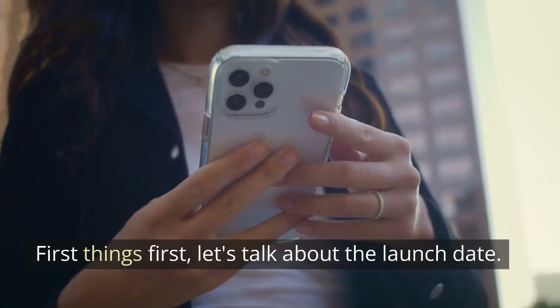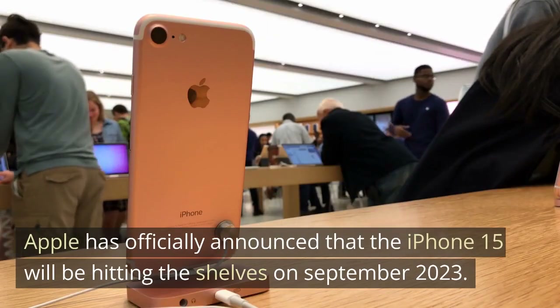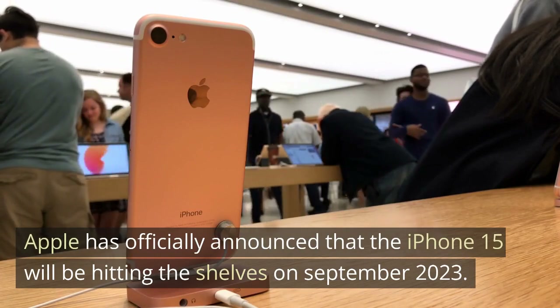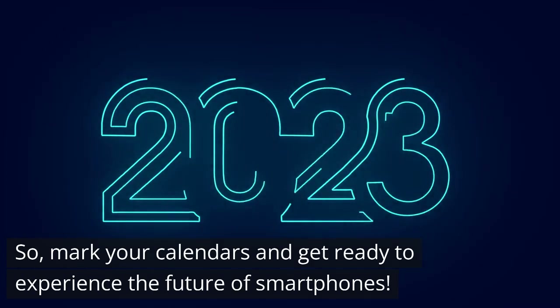First things first, let's talk about the launch date. Apple has officially announced that the iPhone 15 will be hitting the shelves in September 2023. So mark your calendars and get ready to experience the future of smartphones.